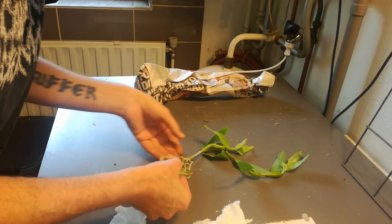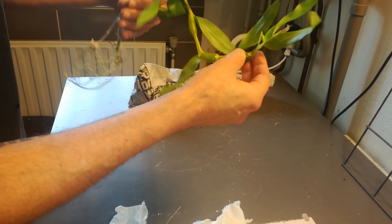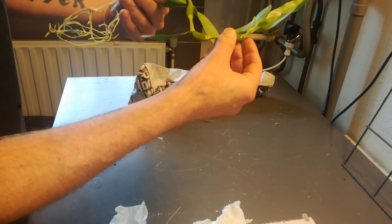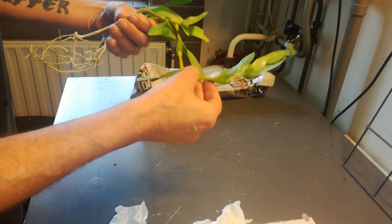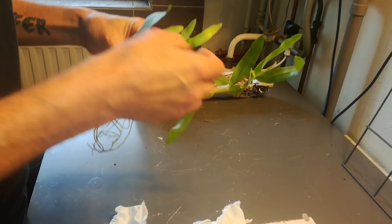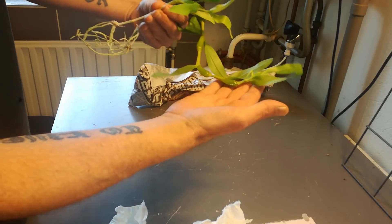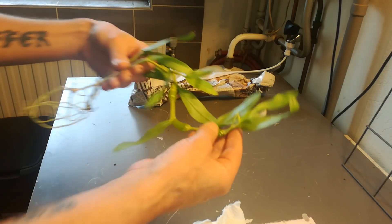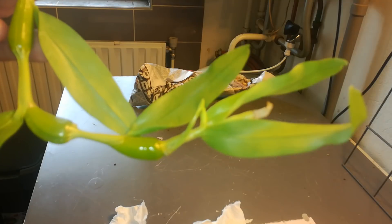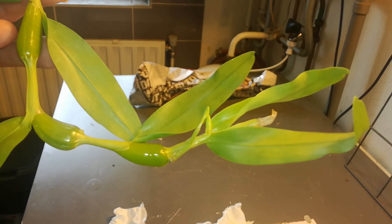This is fantastic, especially the buds — they survived! I'm going to put some water in these. Oh Roger, this is fantastic, really. There are the buds right there.